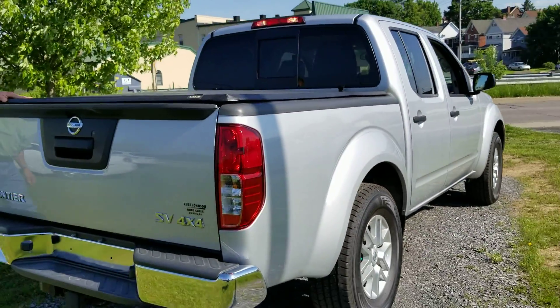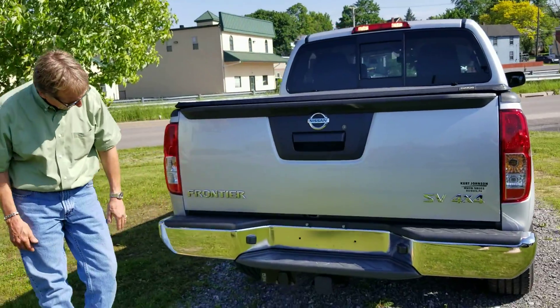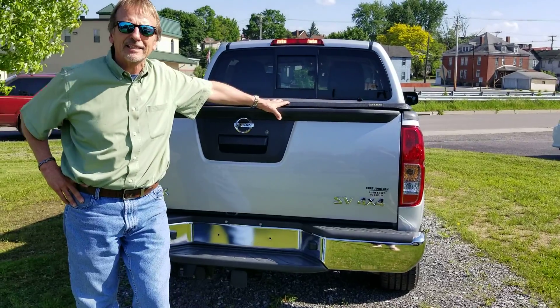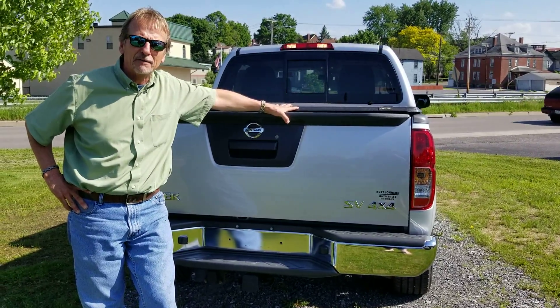Soft tonneau cover in real nice shape. Tow package. No marks on the step bumper. 2016 Frontier SV — come check it out.